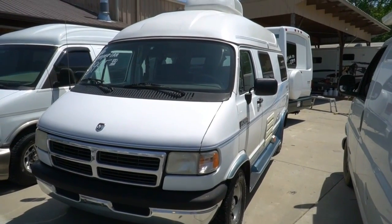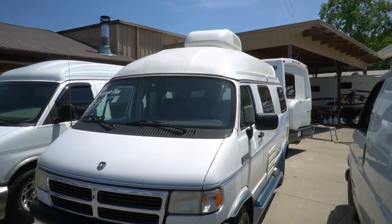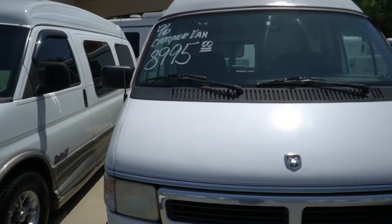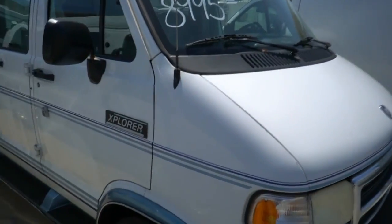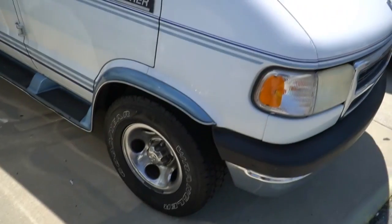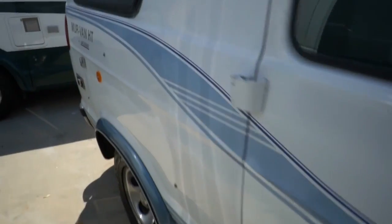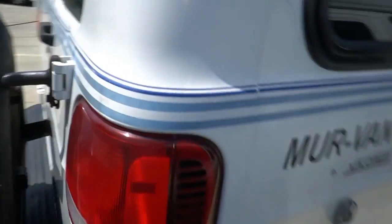It's about 17 and a half to 18 feet long, 106,000 miles on the odometer, got a rooftop AC — just a basic little camper van, nothing fancy, nothing special. It does not have a generator. It's mostly for one or two people, only got two captain's chairs, a little bag awning on the side, Goodyear tires, running boards, and some dents and dings and scratches. It's about what you'd expect for an $8,995 van as far as condition.